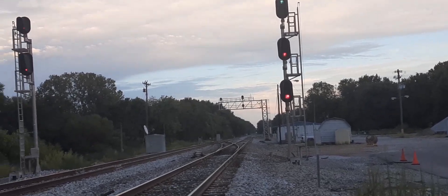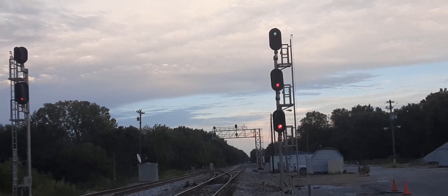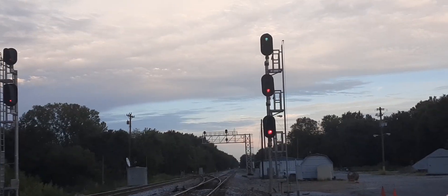As railroad enthusiasts, when we first come down to the train tracks, these are the devices that we first look for — the signal lights. These let us know when there's a train coming.